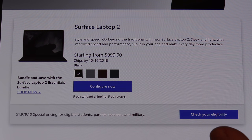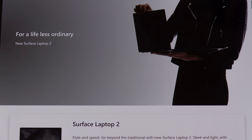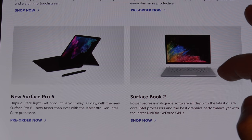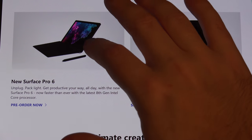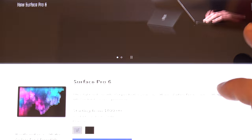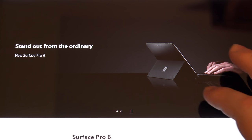It starts at $1,000, but is that the one you'll want to buy? I don't think so. The launch date for all of this is October 16th. I was hoping they were going to announce the Surface Book 3 — frankly, I was incredibly disappointed that they did not. The Surface Pro 6 — this is where things get interesting. They're also touting the 13.5-inch display on the Surface Laptop 2 as having the highest contrast of any display ever.